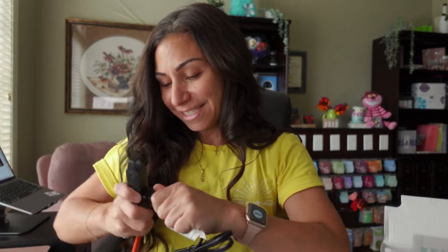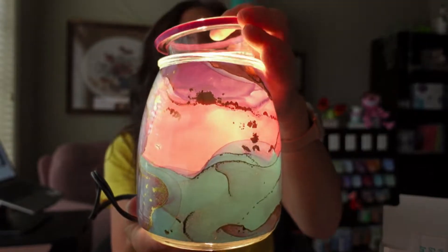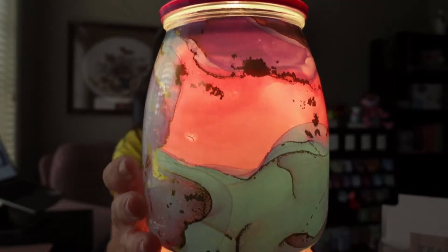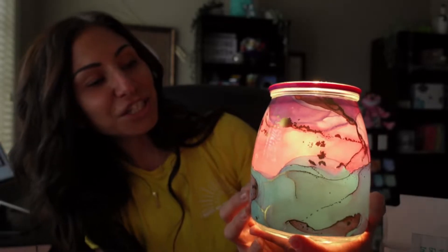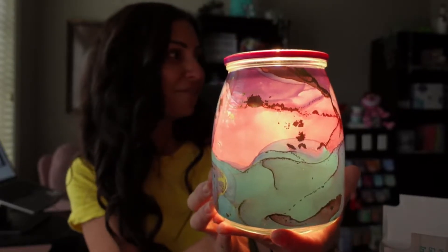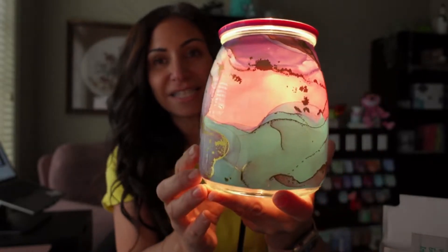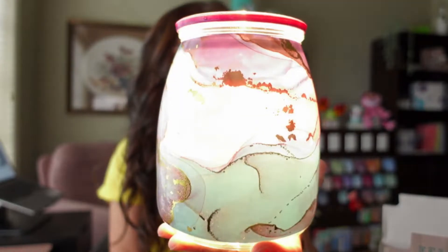I've got the bulb in, and my extension cord right here — let's plug that in. And don't forget there's always a toggle here that you can flip on, and that's it. It's a bright room, but you can get the gist of the color. Scentsy warmer on, Scentsy warmer off — so beautiful.